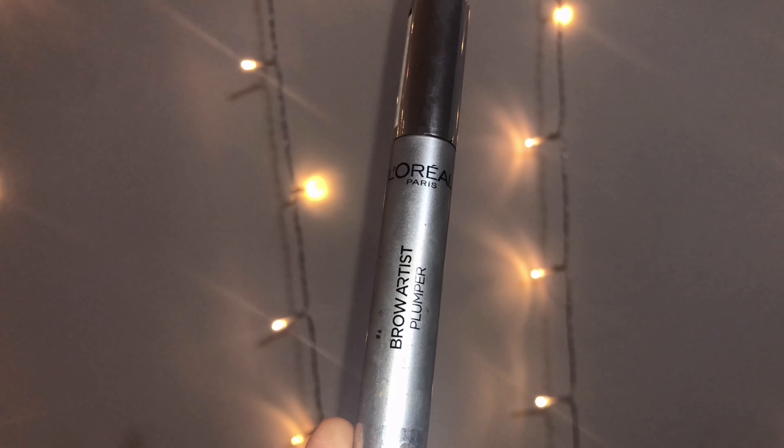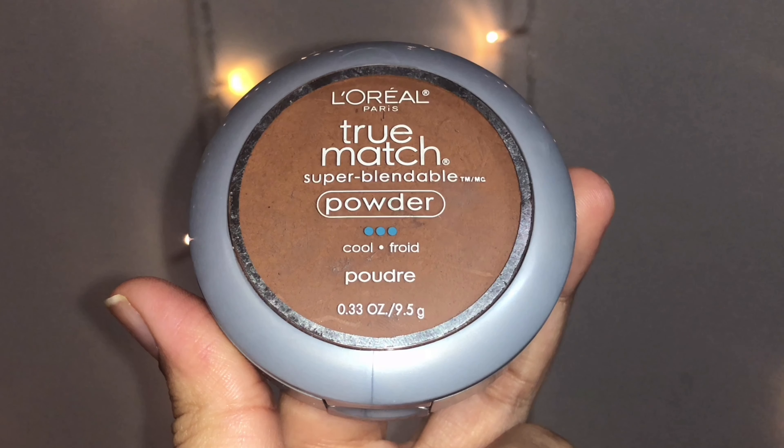I'm filling in the brows with L'Oreal Paris Brow Artist Pencil in Brunette — it feels like a gel product in pencil form, very pigmented and quick-drying. If you have naturally dark or black hair, this brow pencil is definitely for you. I remove the excess product with the spoolie end, then take L'Oreal Paris Brow Artist Plumper in Clear, which sets the brows in place and prevents the centipede-brow look — you'll never go wrong with a clear brow mascara.